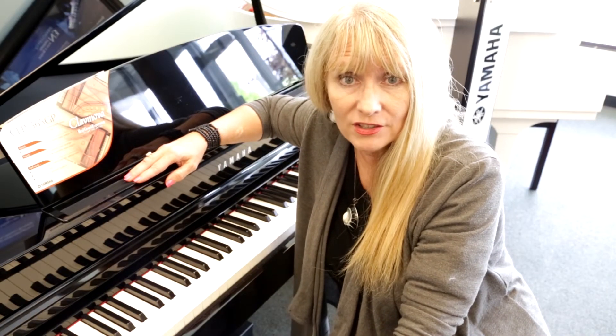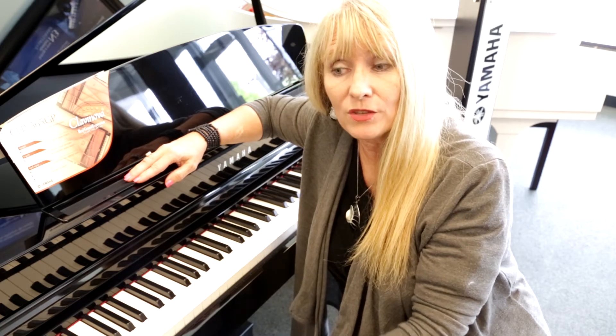We at Miller Piano Specialist and Yamaha, the innovator of technology and musical instruments, are proud to be a green company. That means we are very concerned about the environment, so we do not want to waste power consumption. You can actually go in and set the amount of time that your piano is left on, and then it will automatically go off to save energy.